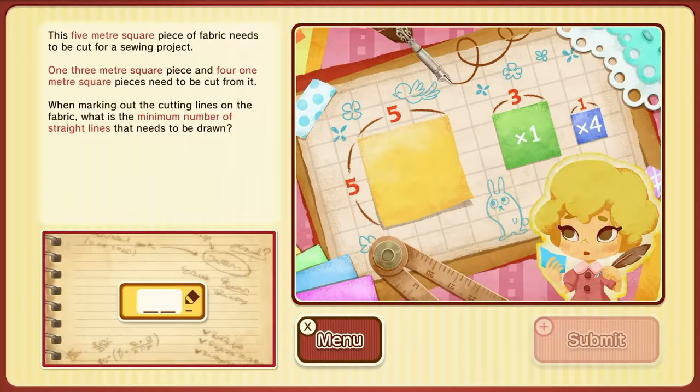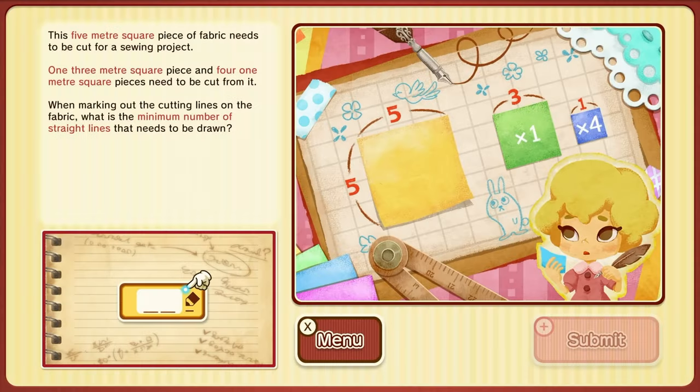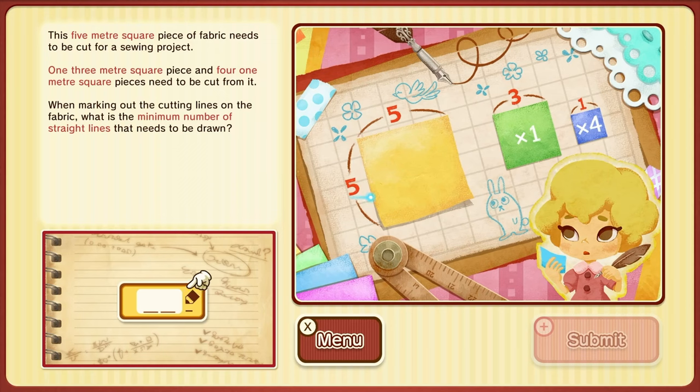Cut your cloth. This five-meter square piece of fabric needs to be cut for four sewing projects. One three-meter square piece and four one-meter square pieces need to be cut from it. Mark out the cutting lines in the fabric — what is the minimum number of straight lines that needs to be drawn? Wait, what? Eventually — okay, okay, got it.